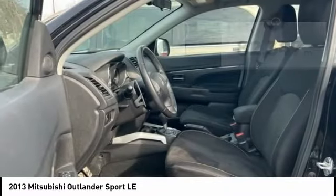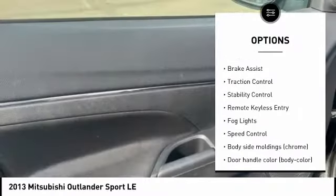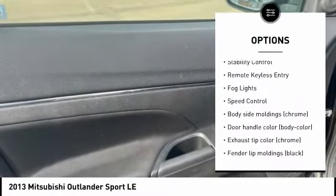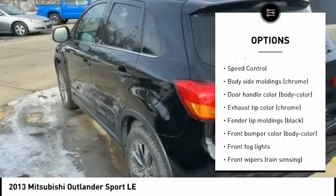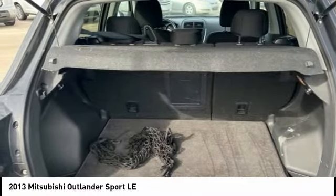Here are some of this vehicle's great options: tire pressure monitoring system, chrome wheels, electronic stability control, alloy wheels, brake assist, traction control, stability control, remote keyless entry, fog lights, and speed control.